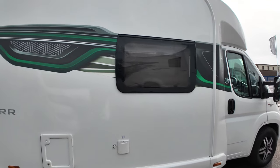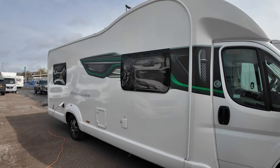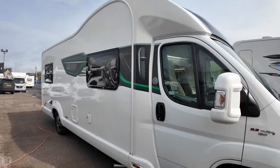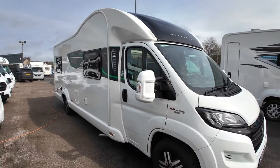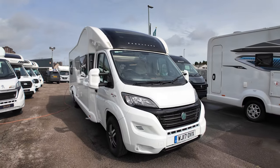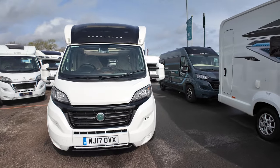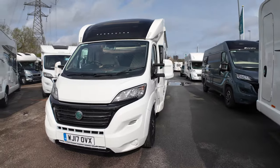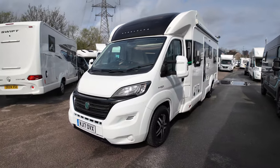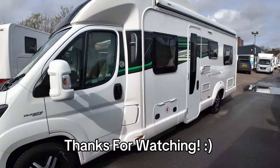There we have it — this is the Bessica 496, six berth. It's really nice, it's in great condition, available for sale, in stock and good to go. For full details pop us a message — all our details are in the description below. We're based in Stoke-on-Trent, Staffordshire. Any questions, please leave a comment, tell us what you like or don't like, and we'll interact with you the best we can. As always, guys, thank you for watching — stay tuned, we've got plenty more coming up.